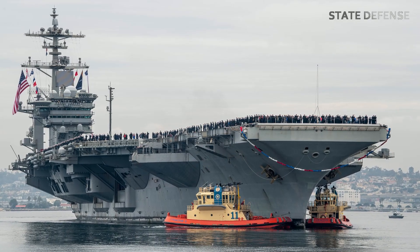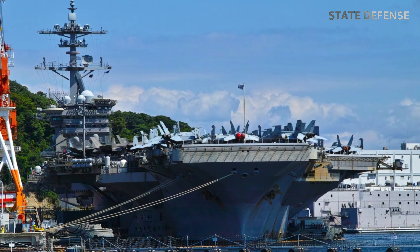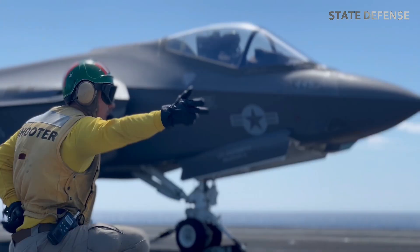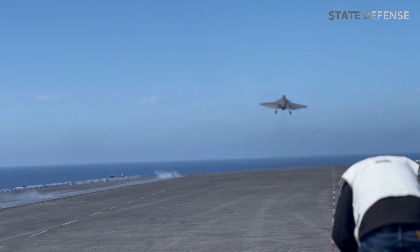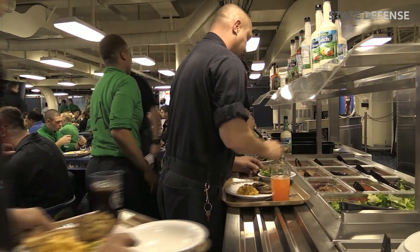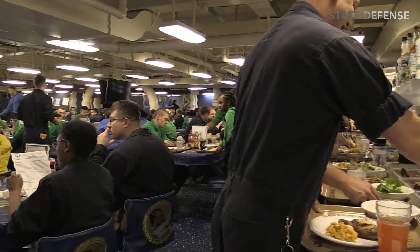The USS Abraham Lincoln supports a crew of around 5,000 personnel, including over 3,200 sailors and 2,500 members of the air wing. This large crew ensures that the carrier can operate continuously, with rotating shifts managing everything from flight operations and maintenance to defensive watch stations. The carrier is also designed to sustain operations for extended periods, with facilities for housing, feeding, and entertaining its crew. With several galleys, gyms, medical facilities, and even small stores, the crew can maintain readiness during long deployments.